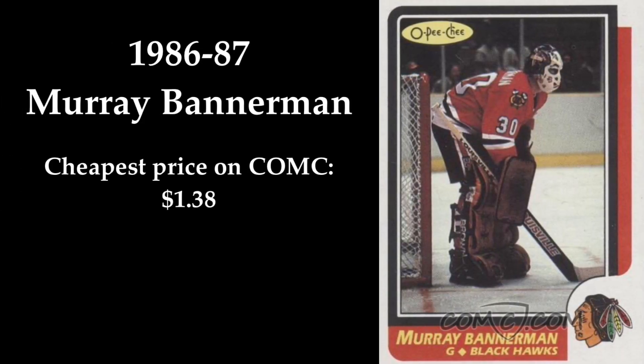In 10th place we find this Murray Bannerman card from 1986-1987. During the 80s, Bannerman took over the role of starting goalie for the Blackhawks from Esposito. Bannerman's mask is really cool and I love the artwork on it. You can buy this card on ComSea for $1.38.